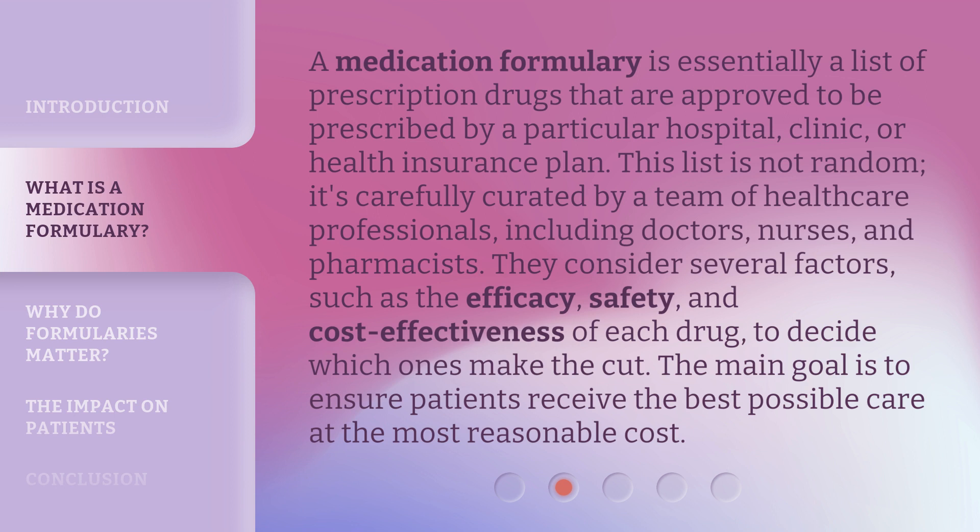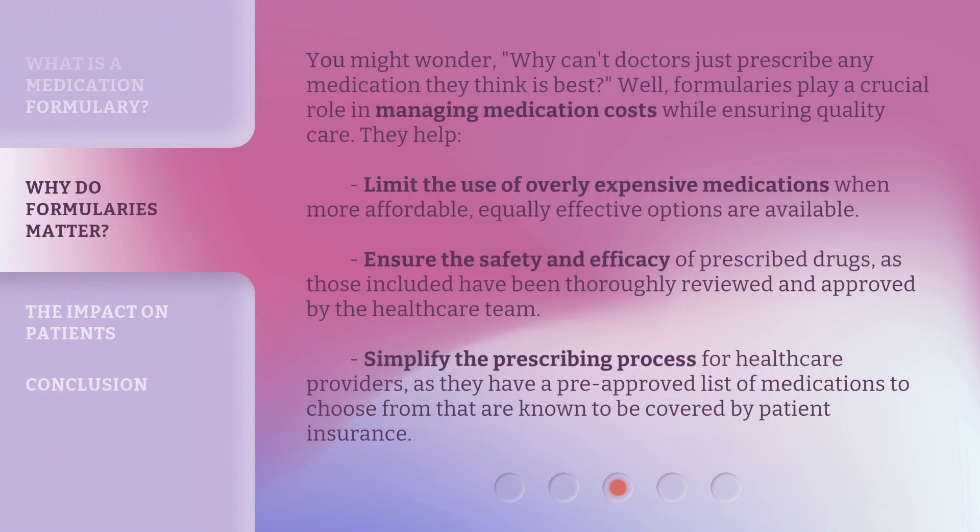The main goal is to ensure patients receive the best possible care at the most reasonable cost. You might wonder: why can't doctors just prescribe any medication they think is best? Well, formularies play a crucial role in managing medication costs while ensuring quality care.